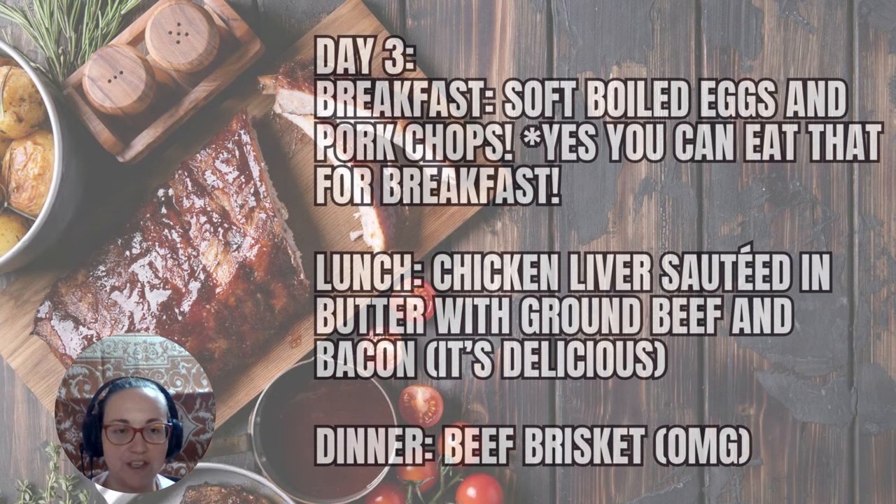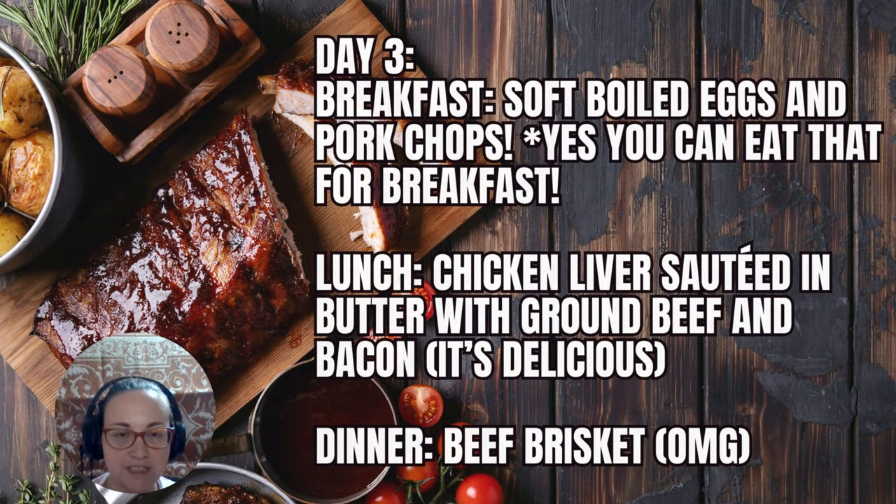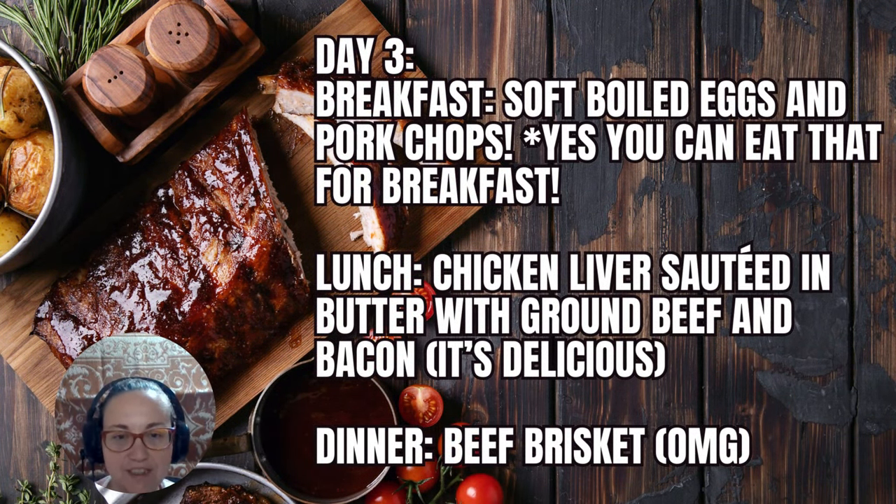Day three breakfast: soft boiled eggs and pork chops — yes, you can eat them for breakfast. Lunch could be chicken liver sautéed with butter, ground beef, and bacon. It's totally delicious. I have a video about that and will put the link in the description so you can see how I do it — it's really easy. Dinner could be beef brisket — absolutely amazing, such a fatty delicious meal.